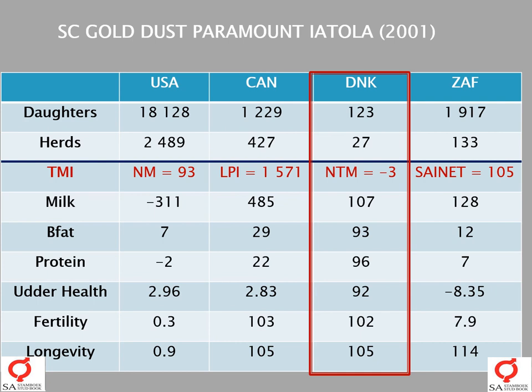In Denmark, Ayatollah only has 123 daughters, meaning his breeding values are much less reliable there compared to his values in the USA. Denmark does not use this bull's USA breeding values for marketing — they use the Danish breeding values. Why? Because they want to know what type of daughters this bull will breed in their population, and where in their genetic ranking this bull will fit.